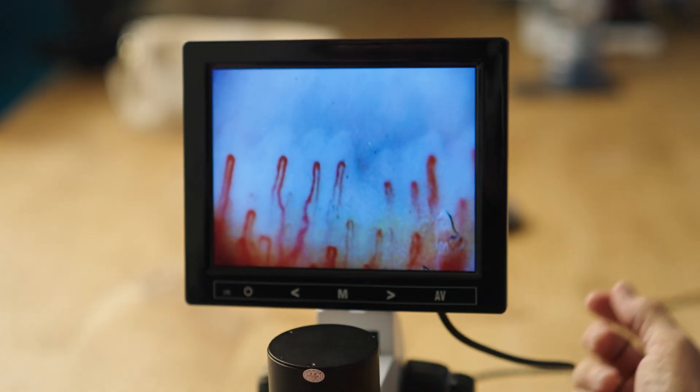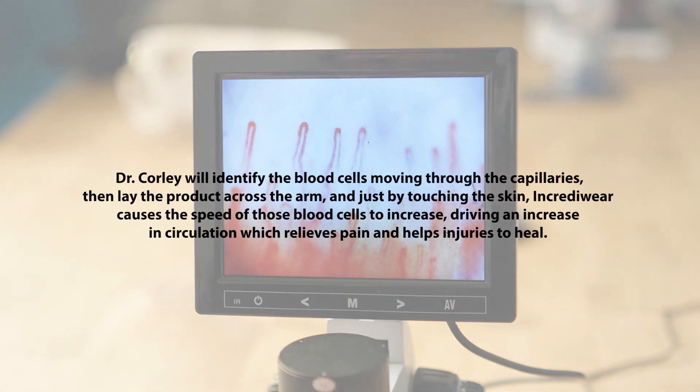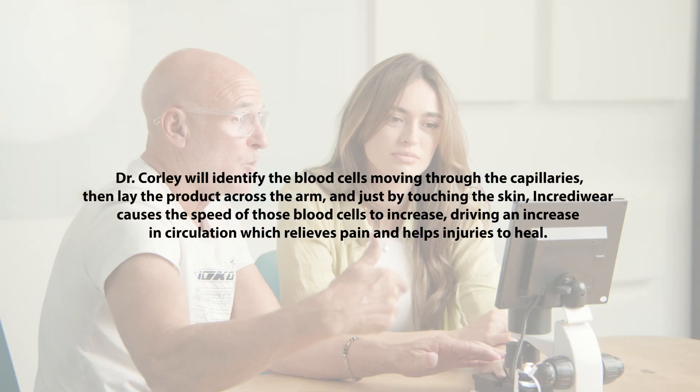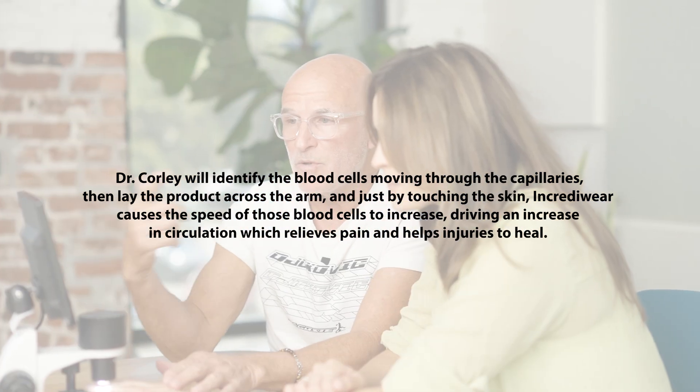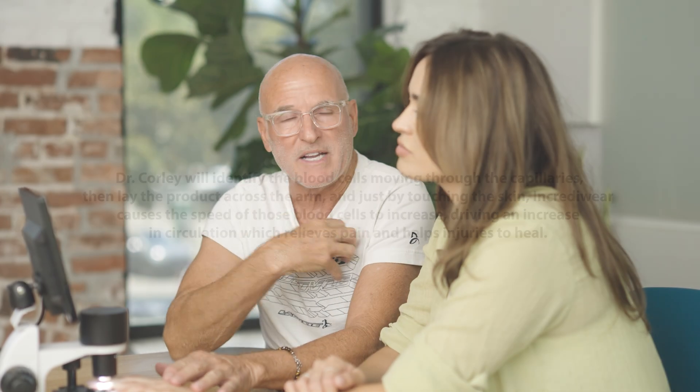What we're doing is we're actually looking at increased blood flow underneath the fingernail bed. You can actually see the capillaries. You'll be able to see white blood cells and red blood cells that are actually flowing through the capillary itself. And when you look at the capillary, normally it's a speed based upon your heart rate and your blood pressure.